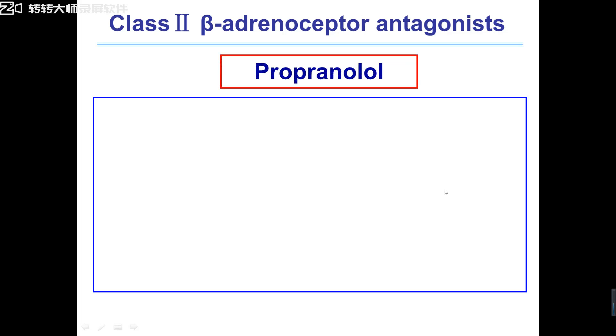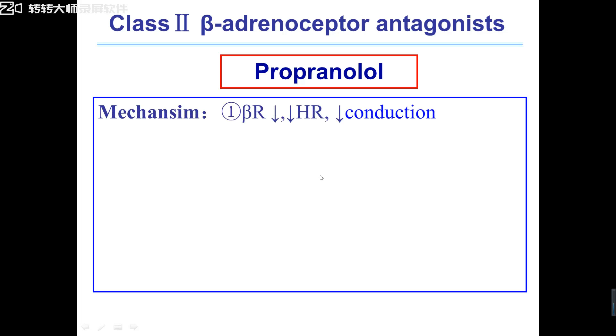The prototypical drug is propranolol. We use propranolol as a beta-receptor blocker to treat arrhythmias. The first reason: because these drugs can inhibit sympathetic nervous activity, they have negative inotropic and negative chronotropic action — meaning they inhibit conduction, reduce heart rate, and are used to treat tachycardia.